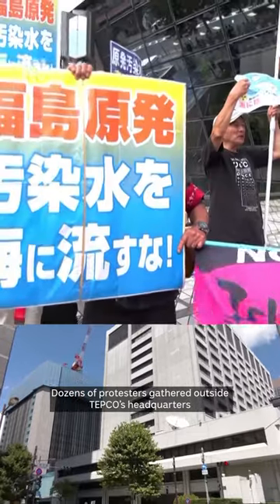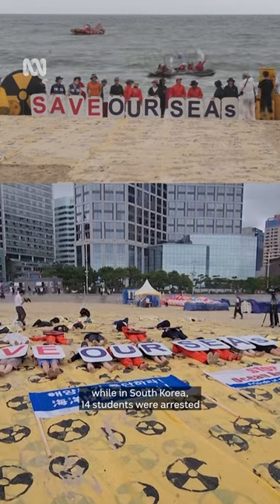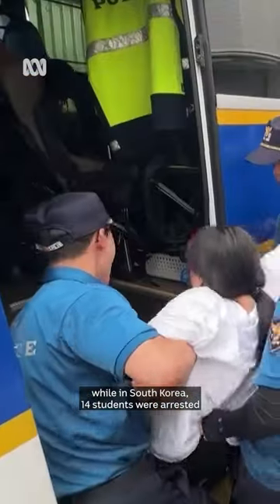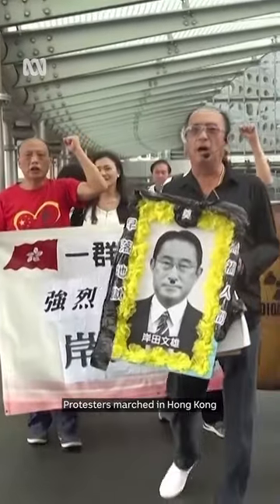Dozens of protesters gathered outside TEPCO's headquarters in Tokyo before the release. In South Korea, 14 students were arrested after attempting to storm the Japanese embassy. Protesters also marched in Hong Kong, carrying posters of Japan's Prime Minister in a symbolic Chinese funeral frame.